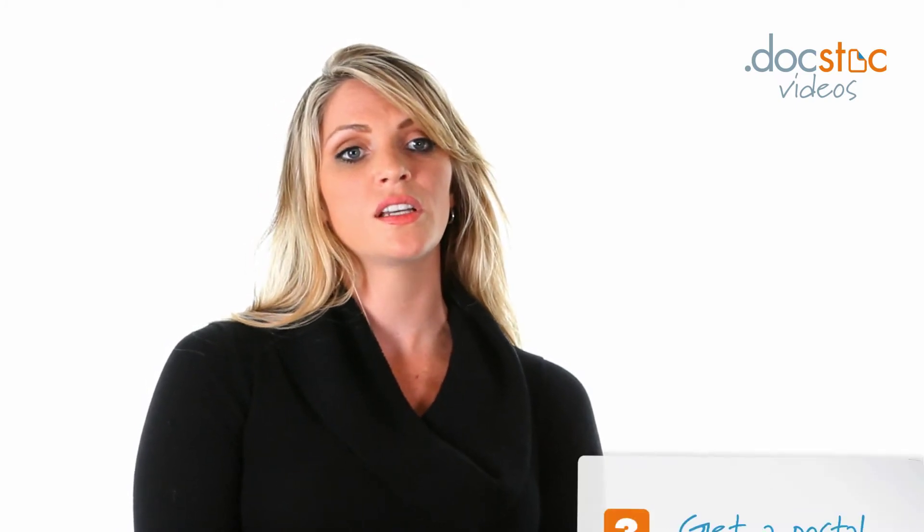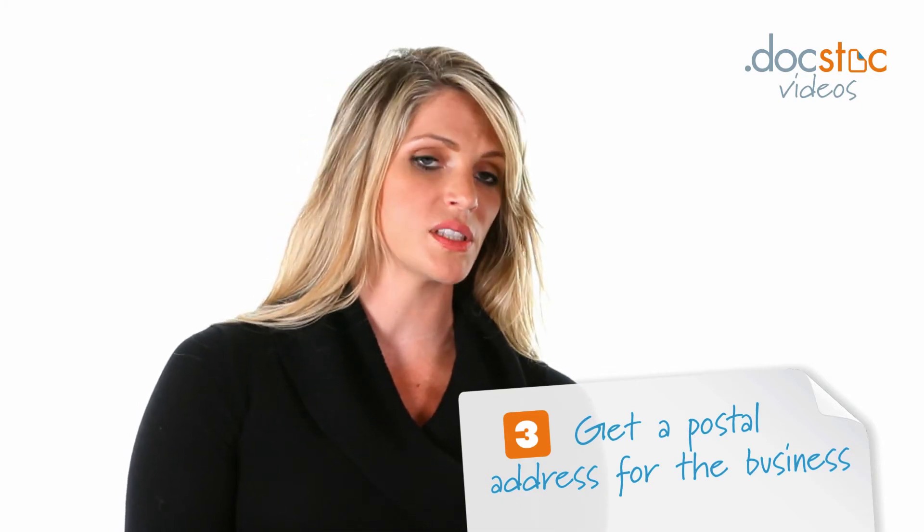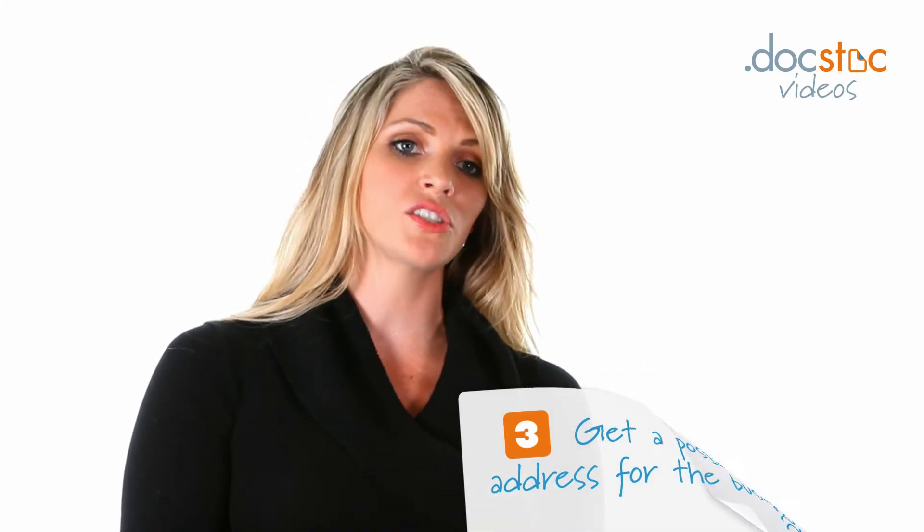Another one would be getting a business address. You want somewhere for all your business mail to go, somewhere to put on your business cards to make you seem like a legitimate company. You can set up a P.O. box. There are a lot of them now, because of the rise of small businesses and entrepreneurs, that will let you set up an address and accept mail to a suite number, so the address appears to be a business address even though it's really just a P.O. box.